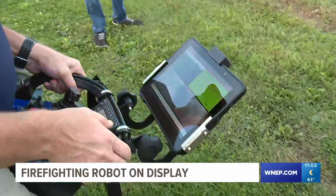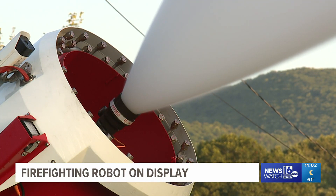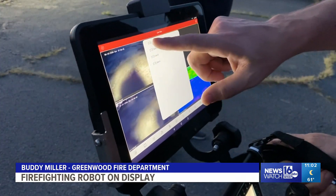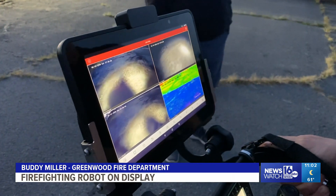It's remote-controlled and can pour 1,200 gallons of water a minute on a fire. The video surveillance it has also includes thermal imaging, so it can help look for occupants in the building or find the hot spots of the fire.